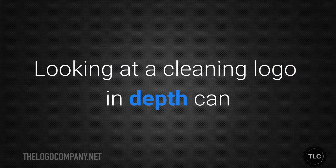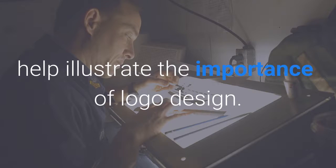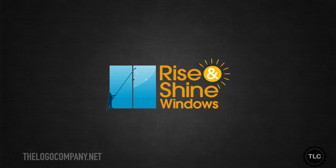Looking at a cleaning logo in depth can help illustrate the importance of logo design. Here is a logo we designed for a company that specializes in window cleaning. Let's look at the colors first: the blue of the window suggests cleanliness and the reflection of the sky on sparkling glass.